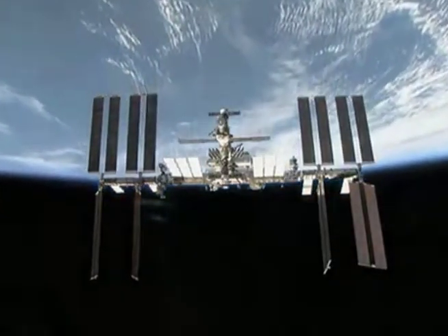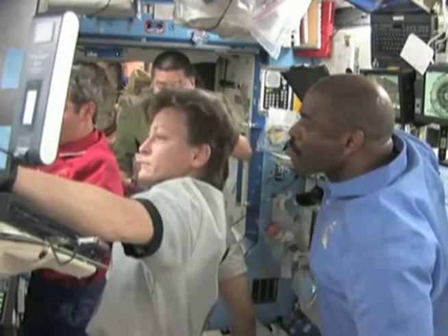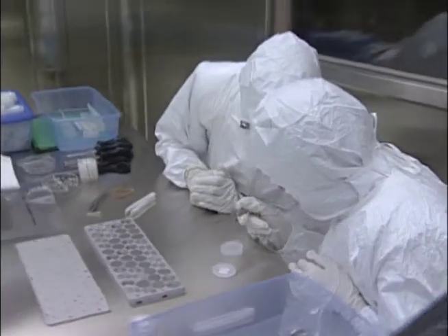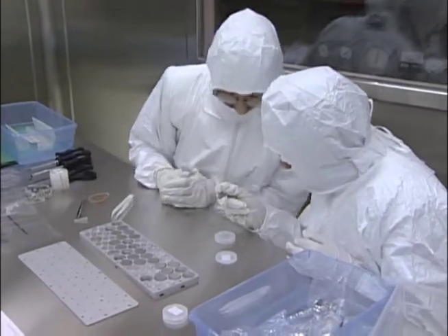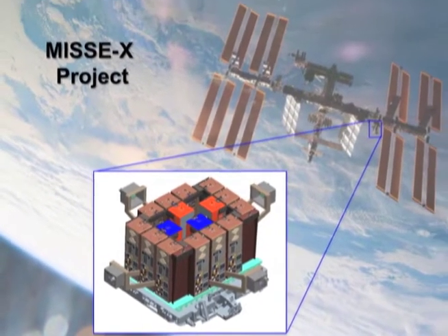Inside the International Space Station, the crew is conducting experiments all the time. Did you know there's a lot of testing happening on the outside of the station as well? Today, our special guest will tell us about MISSE X and how the results from this project affect the future of space travel.